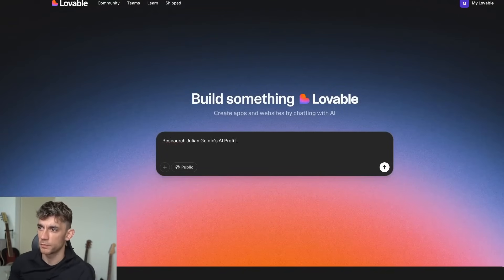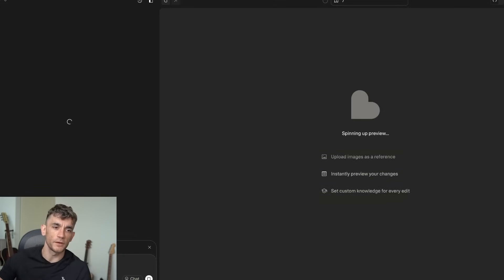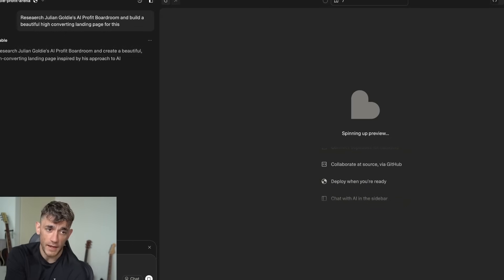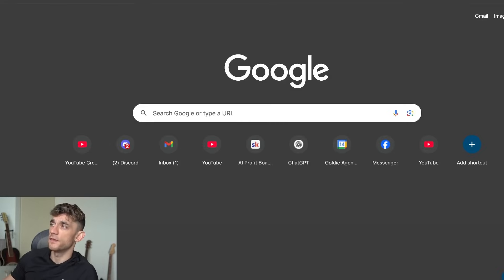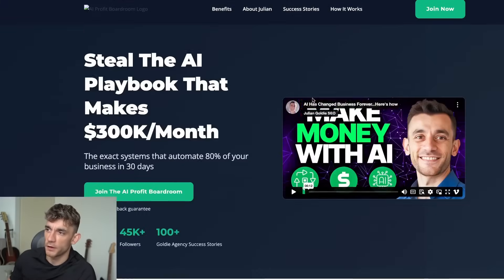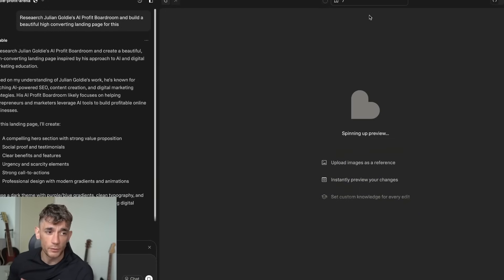Let's test something else — we'll say 'research Julian Goldie's AI Profit Boardroom and build a beautiful high-converting landing page for this.' It's not just for tools and dashboards and calculators — you can also build really nice websites and landing pages. For example, a page we used to scale the Profit Boardroom was actually built with GenSpark: it embedded video, designed everything, wrote all the copy, and deployed to a subdomain. You can do the same thing on Lovable, now for free over the weekend.